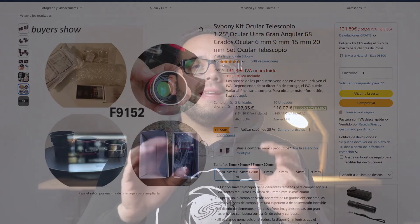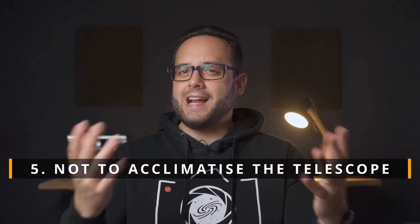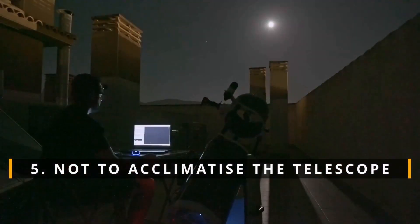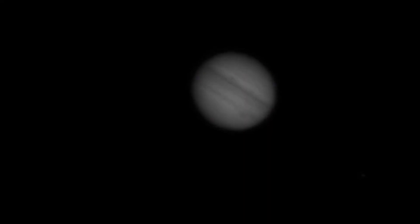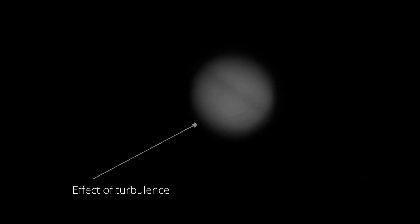Fifthly, not giving the telescope time to acclimate. The acclimation of the telescope is essential, and even more so with large telescopes. If you take your telescope from a warm room to a cold night, the temperature change will affect the image quality, causing turbulence. Air movement inside the telescope itself will cause the image to appear blurry and out of focus. Set up your telescope 30 to 60 minutes before you start observing and let it acclimate properly — you'll notice a big difference.